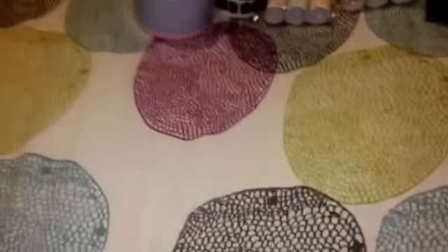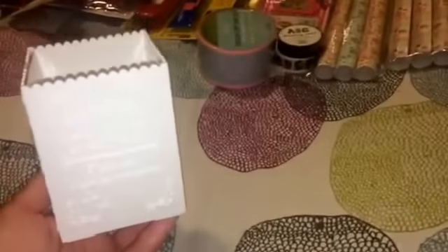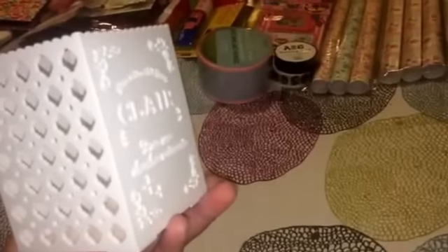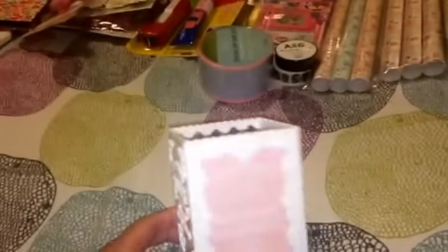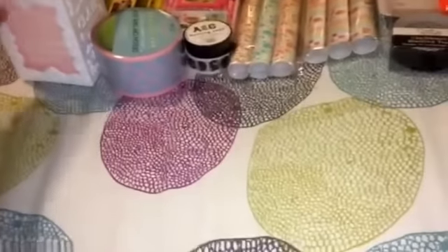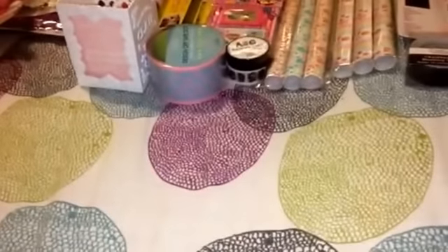The last stationery item I got was this pencil holder. You could use it for pens, pencils, or makeup brushes. I just love the romantic design on it. I actually got the bins that match with it in my last haul, so I just had to get the holder too. They had it in pink but I went ahead and got this one because it matches with the bins.